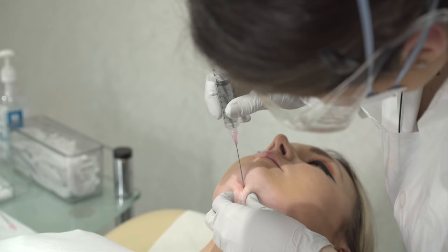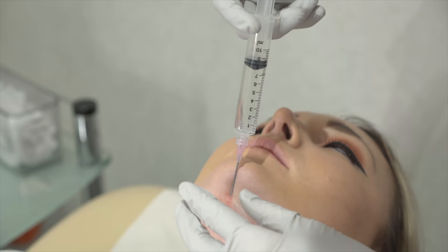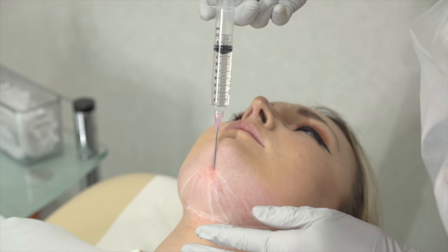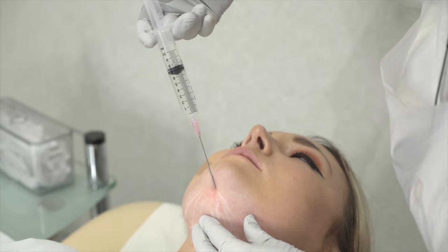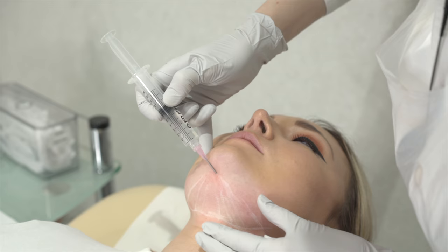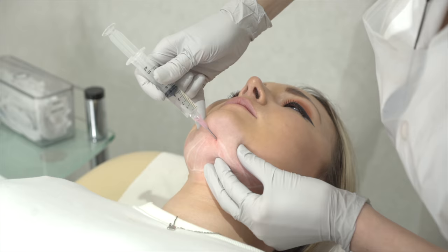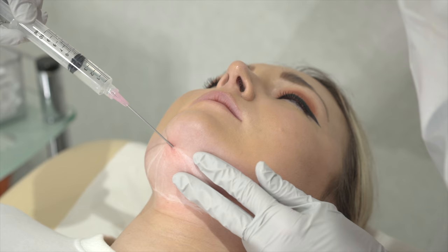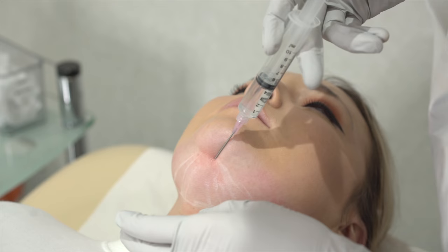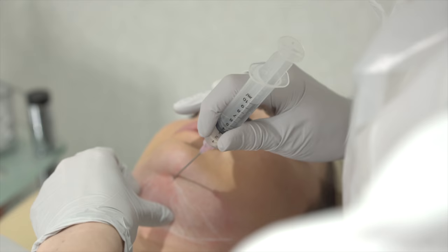Just a gentle pressure — well done, Rebecca. Just breathe slowly. Doing amazing — we're just giving you a nice jawline. Almost there. Well done, lovely.